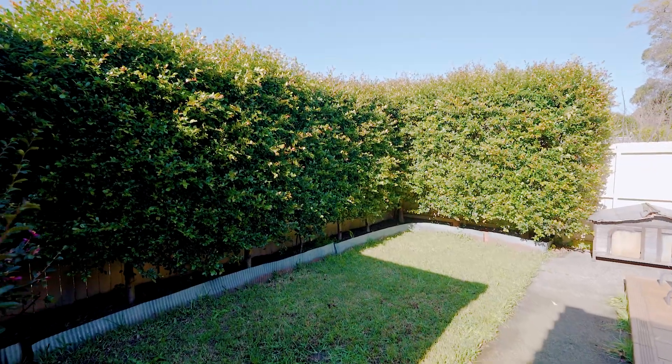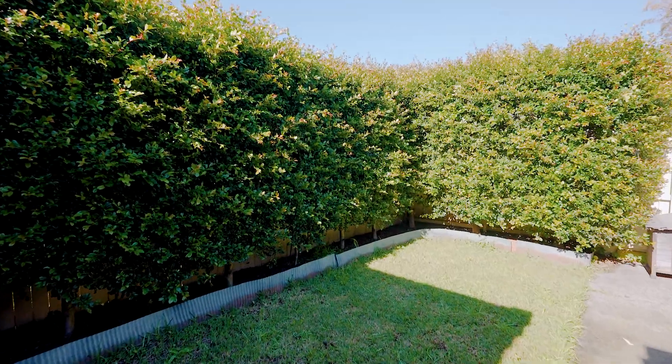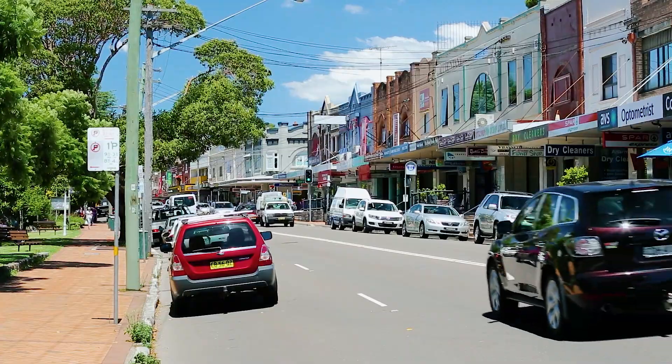A premier Chatswood setting promises an easy stroll to city trains, shopping centres, eclectic dining options and well-regarded schools.